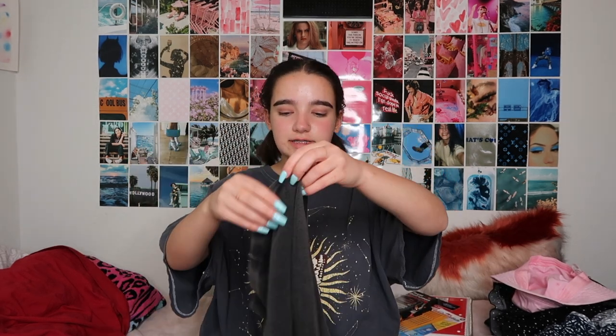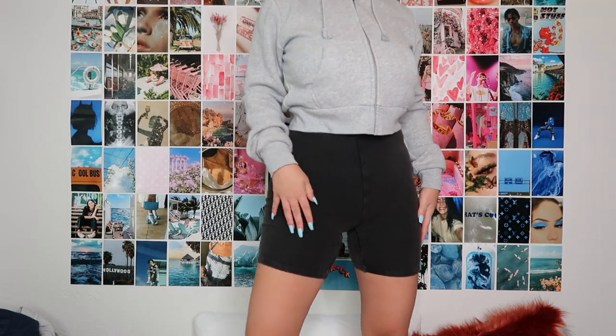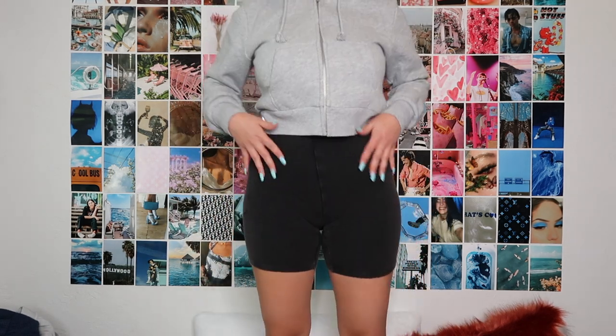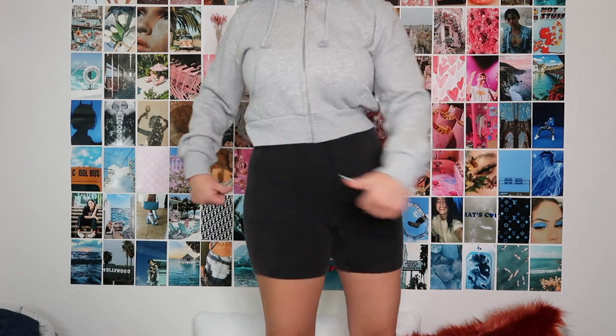Next, also from Vegas, are these biker shorts. They're super cute, size small, and they're from PacSun — everything I got in Vegas is from PacSun, by the way. These are longer than my dance shorts, which is why I wanted biker ones, and they're a different material. They're really comfortable and work really well. I can't wait to wear them around the house and even out occasionally, though I still need to find a good way to style them.